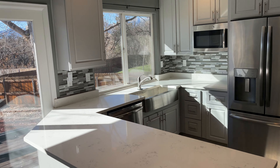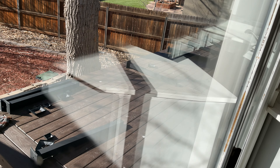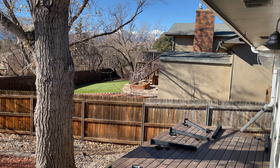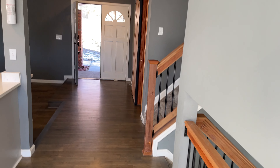Just finishing up this gorgeous deck out back — it's going to be a super nice deck, all Trex composite material. Really nice finish, looks out to the mountains to the west. It's a beautiful backyard area for outdoor entertaining or just enjoying the beautiful weather here in Colorado.